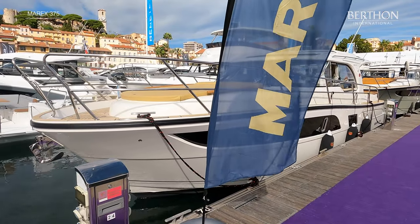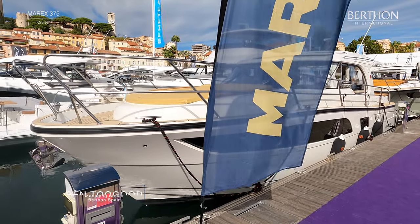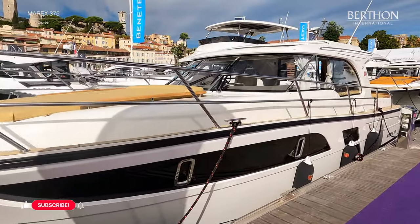Hello and welcome to this video from Bertha in Spain. Today we will visit the MARX 375 at the 2022 Cannes Yachting Festival, which is the flagship of the MARX range.